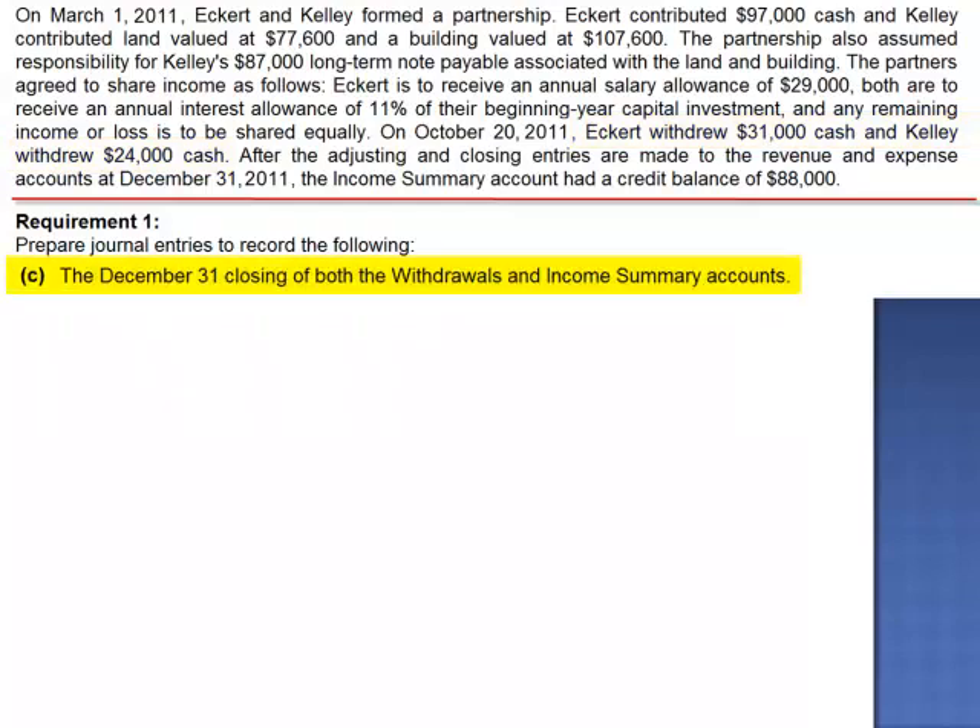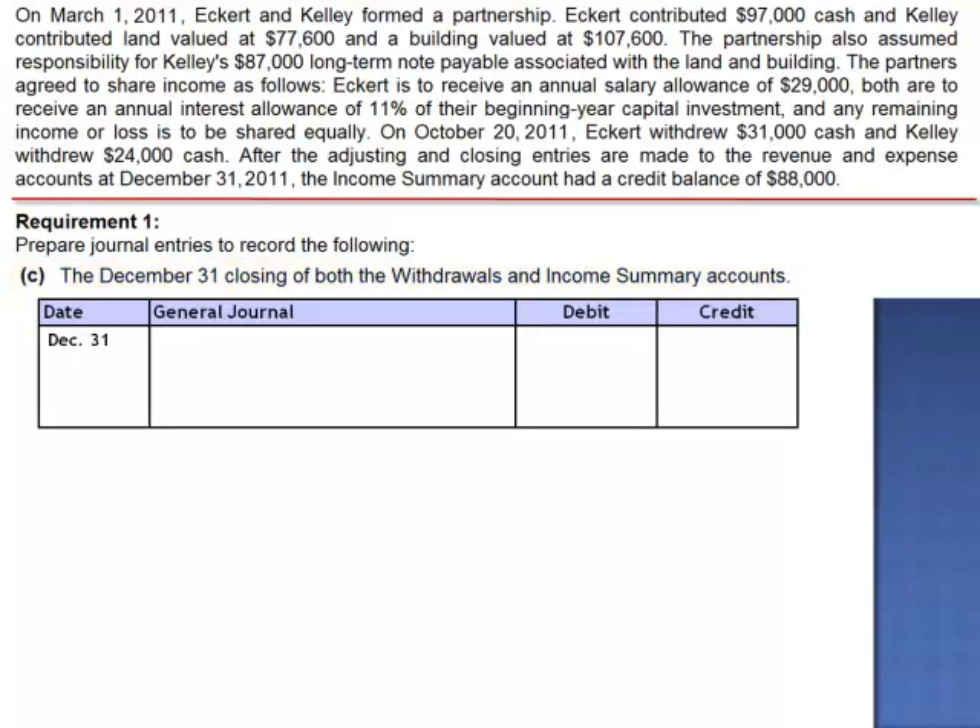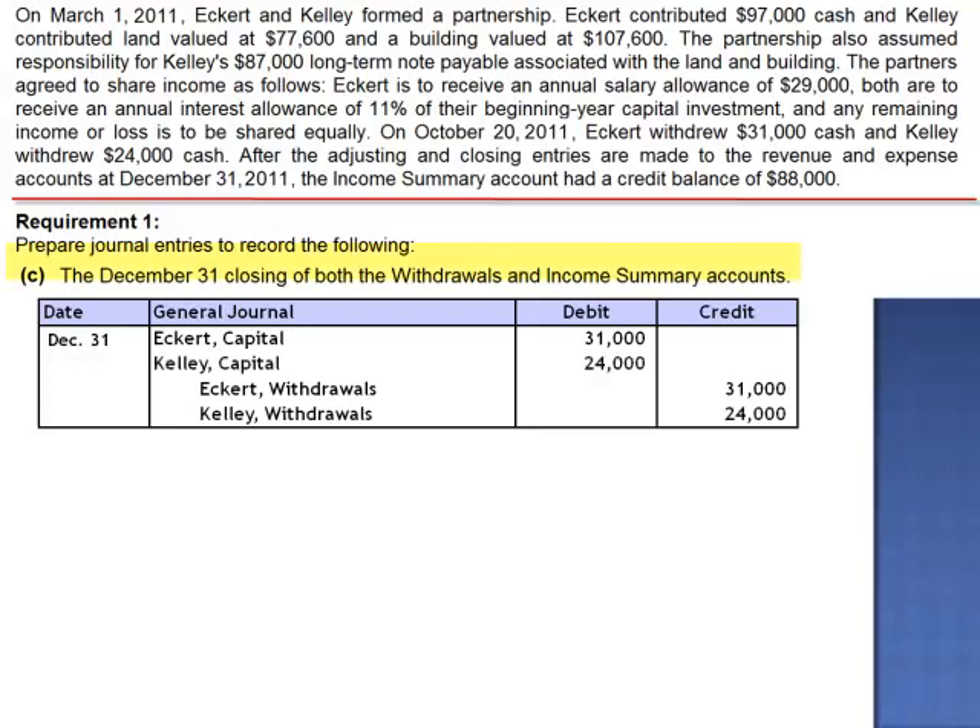Letter C asks us to prepare the closing of both the withdrawal account and income summary accounts. Closing the withdrawal accounts is easy. To close the debit balance in Eckerd's withdrawal account, we credit the withdrawal account and debit Eckerd's capital. To close the debit balance in Kelly's withdrawal account, we credit Kelly's withdrawal account and debit Kelly's capital.